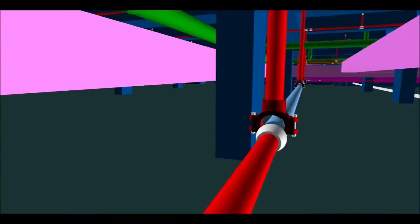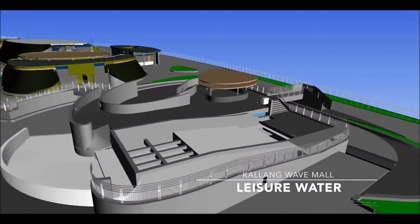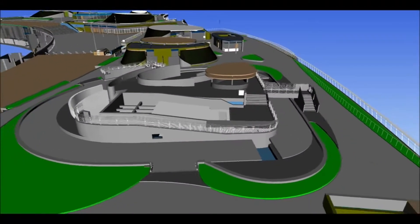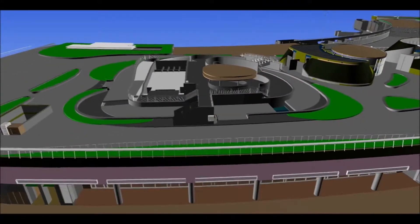On top of the retail mall, a leisure water center was conceived as a fun and attractive destination, providing water-based activities such as a lazy river and a wave rider.